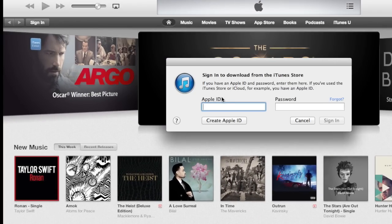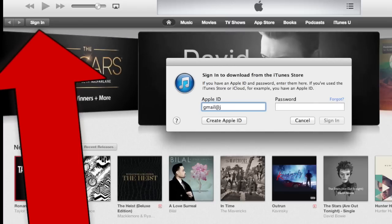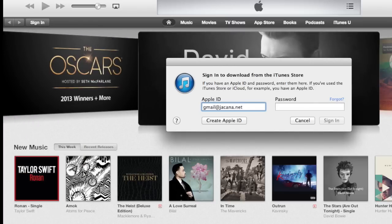Start off by launching iTunes. Let's sign in. You may already be signed in, but if you're not, go and click on that button where it says sign in and add your Apple ID and your password.